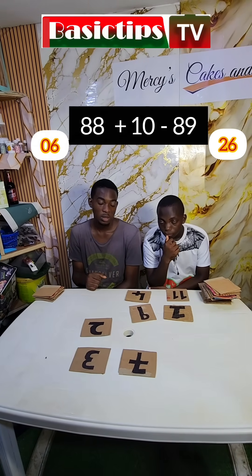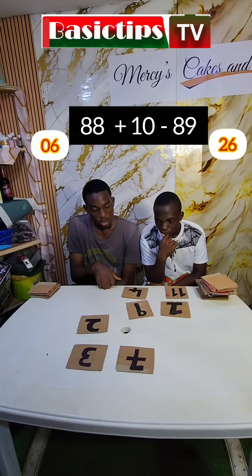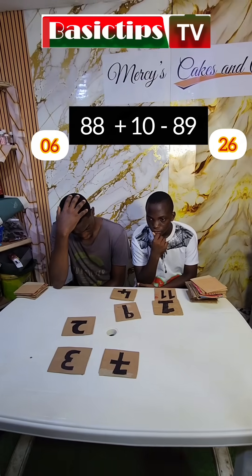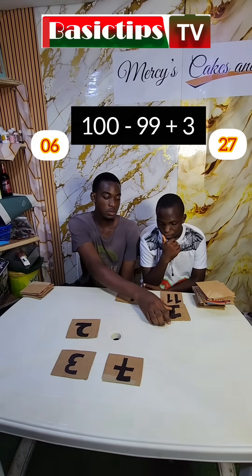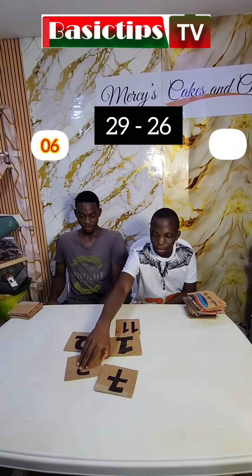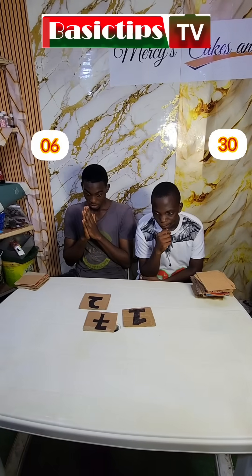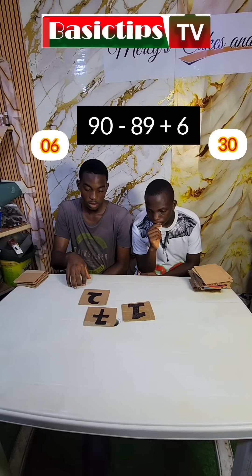Are you guys ready? 88 plus 10 minus 89. Wrong. 88 plus 10 minus 89. Wrong. 9 — correct. 100 minus 99 plus 3 — 4, correct. 29 minus 26. Who went there first? 3 — correct. 77 divided by 7 — 11, correct. 19 minus 89 plus 6 — 7, correct.